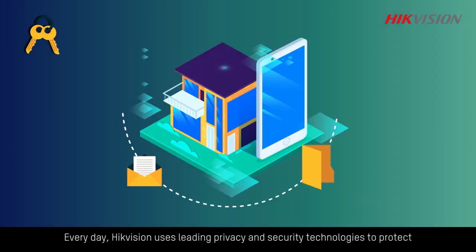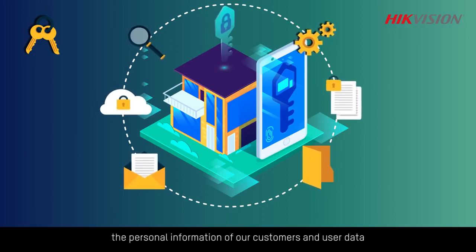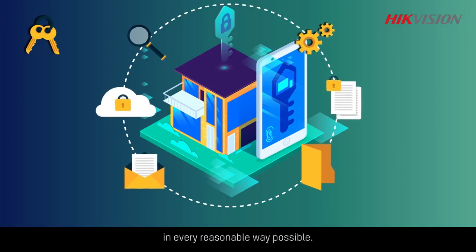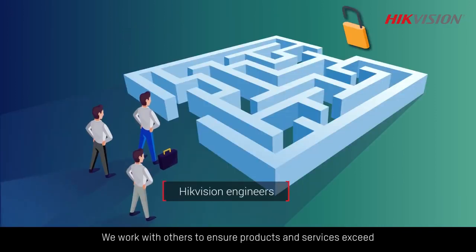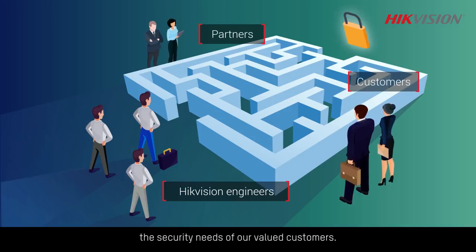Every day, Hikvision uses leading privacy and security technologies to protect the personal information of our customers and user data in every reasonable way possible. We work with others to ensure products and services exceed the security needs of our valued customers.